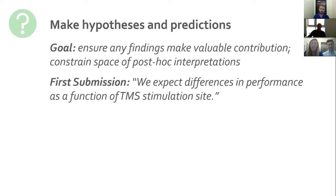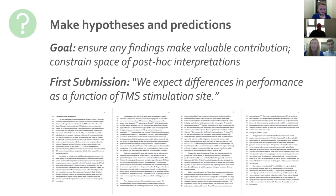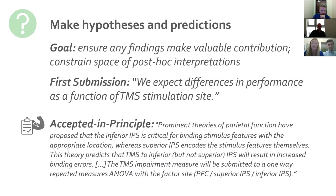In our first submission, our hypothesis amounted to basically: 'we expect to see differences in performance as a function of TMS stimulation site.' In retrospect, that seems woefully under-specified, because the accepted in-principle version now entails four pages of detailed hypotheses. Now there's a tight linkage between the predictions, the specific statistical tests, and the theoretical interpretations. I really like the suggestion to ask for or put these in a table, because we ended up writing this out in narrative format to try to do that tight link, but laying them out in a table would also be a great way to clarify this.